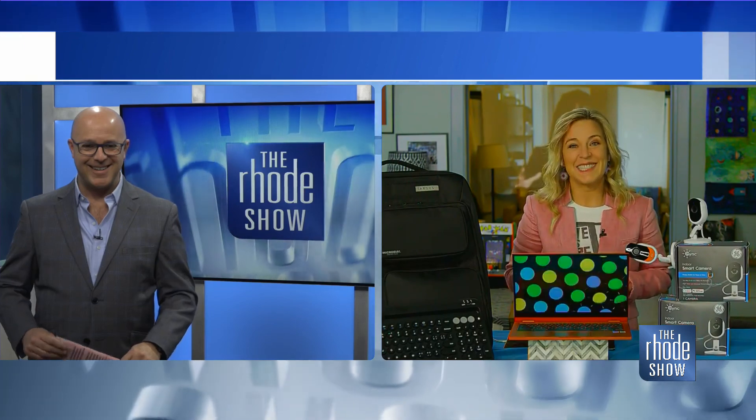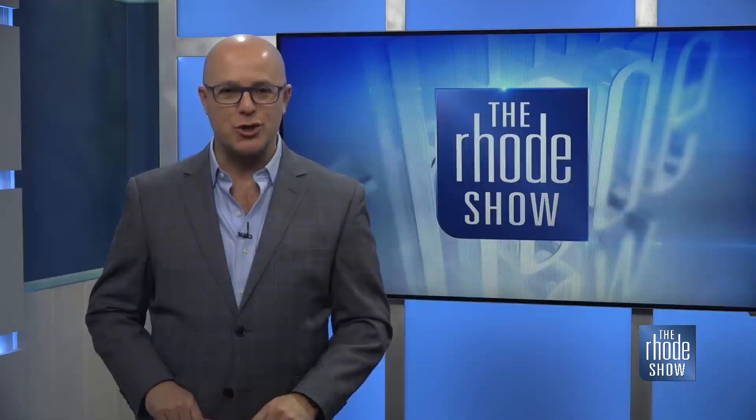CES does look a lot different this year, but still a lot of great things as well. Thanks so much, Jennifer, for being with us. You can go to techish.com for more, and you can head on over to roadshow.com as well.